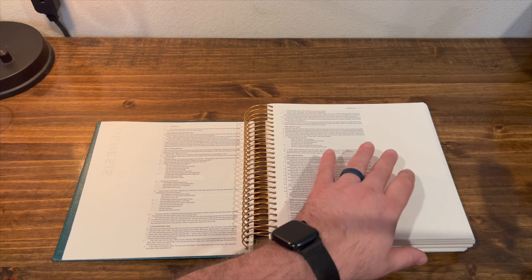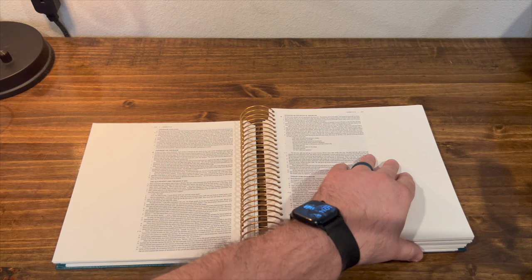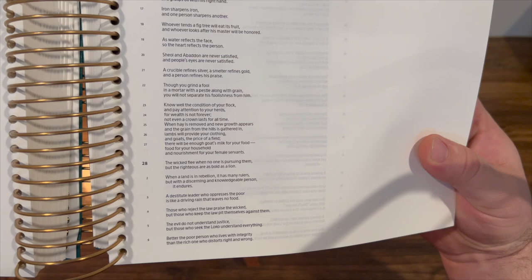I do believe it is all black letter. I'll try and show you the poetic setting briefly. There's Proverbs, and the poetic setting doesn't change much — it's just verse-by-verse format. You see your chapter numbers are bolder; when it changes to a different chapter, it's not a huge number, but it's a bolder number indicating a change in chapter.